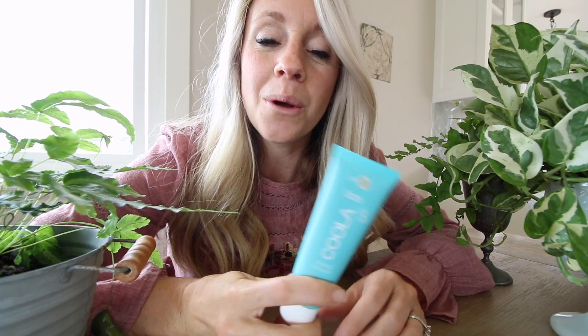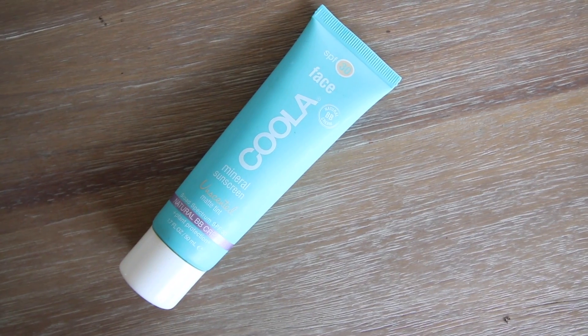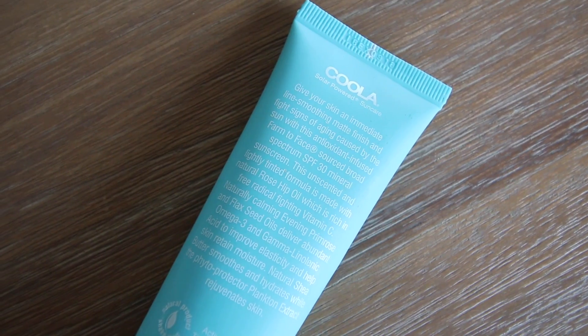It is officially fall today — happy fall everybody! But it is still so important to protect our face from the sun. This stuff was laying around our house forever. This is the SPF Face 30 — it is their mineral sunscreen.